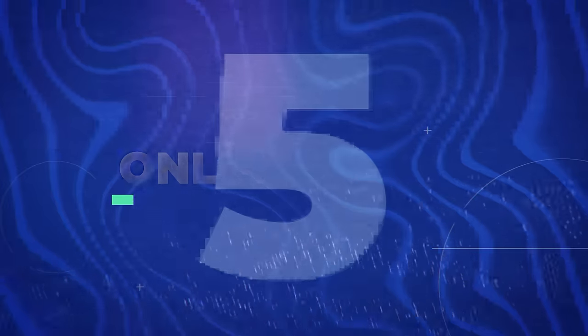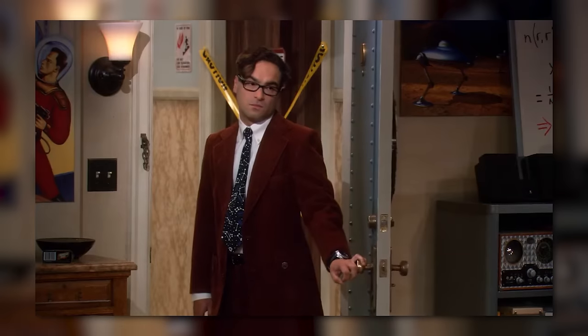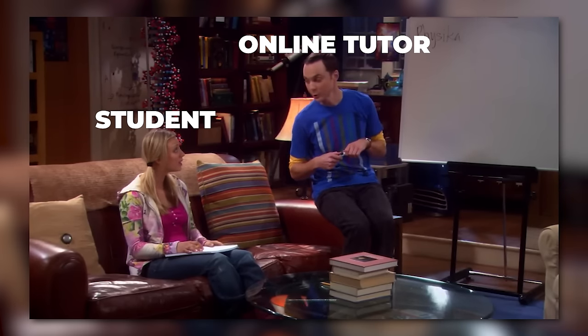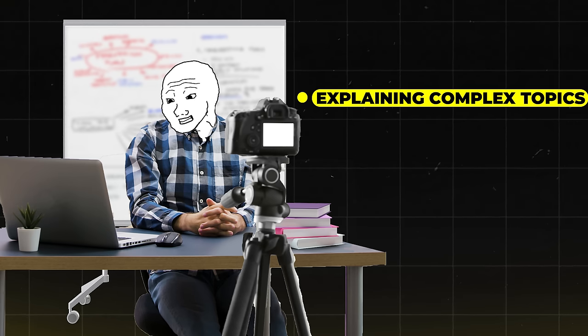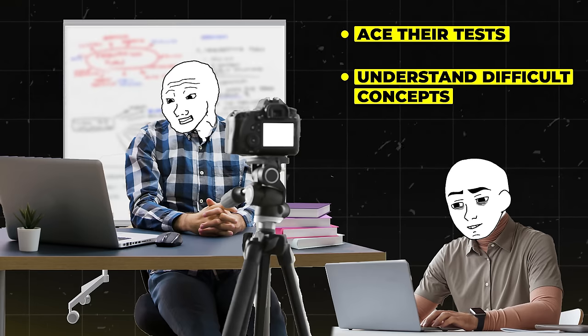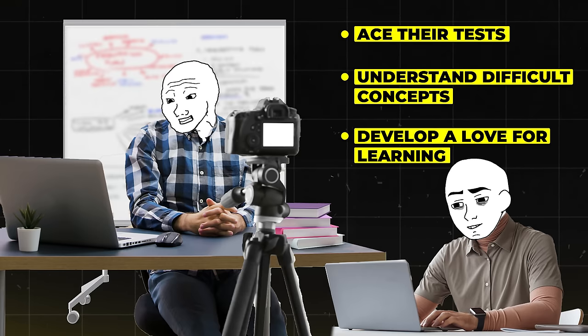From managing social media to shaping young minds, let's move on to our next opportunity — an online tutor. Calling all brainiacs and knowledge enthusiasts! As an online tutor, you'll be sharing your wisdom with students from the comfort of your own home. Your job? Explaining complex topics, answering questions, and trying not to facepalm when a student asks if the American Revolution happened before or after World War II. You'll be helping students ace their tests, understand difficult concepts, and maybe even develop a love for learning. Plus, you'll get to feel smart every day.